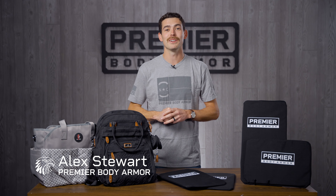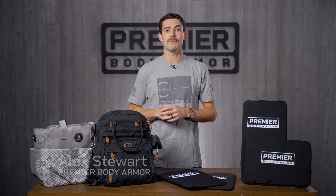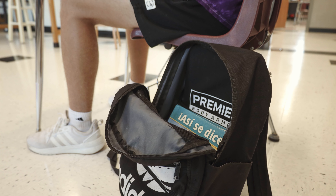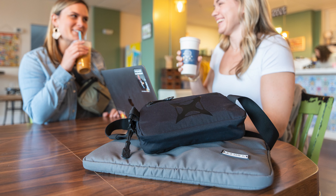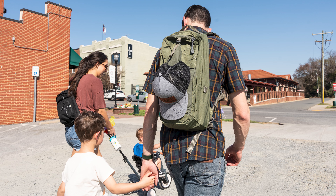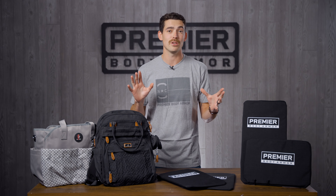Hey, it's Alex at Premier Body Armor. For years we've been known for producing level 3A lightweight body armor inserts for all sorts of bags. Our customers take these on business trips, into the office, to their favorite coffee shop. We've always had a particular mission of protecting families — it's just a passive form of handgun and shotgun protection that you can take anywhere you go.